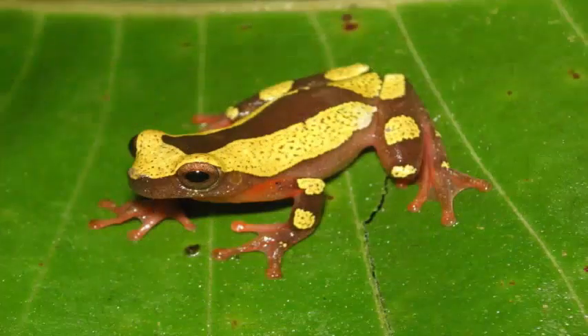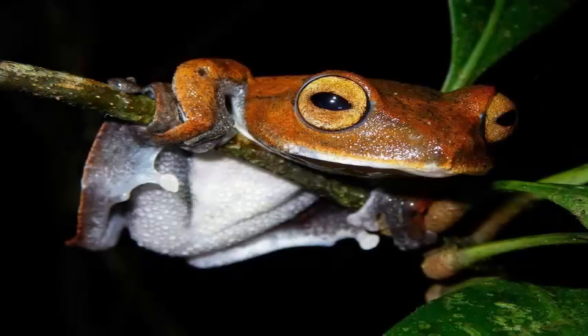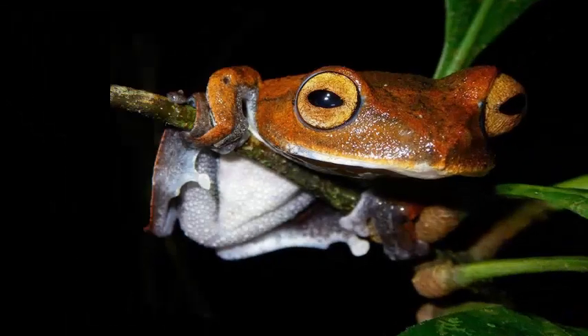If amphibians like frogs and toads have a similar structure on their knees, it is possible that the patella evolved from something that the first land animals brought with them.